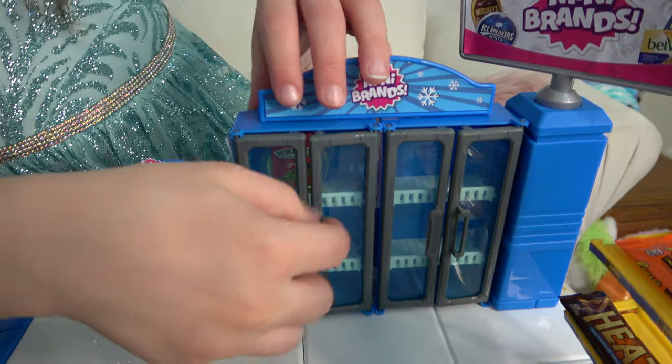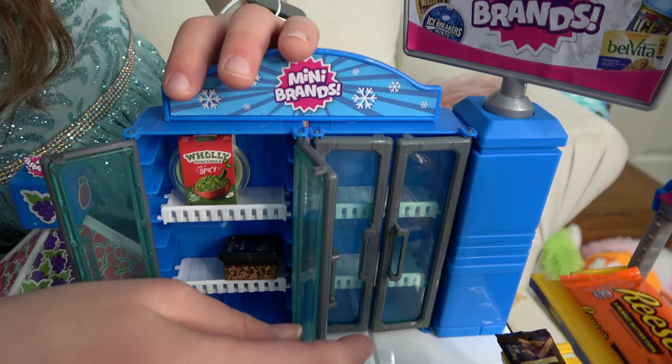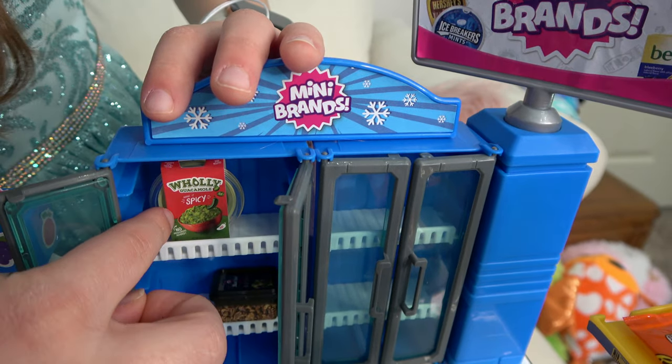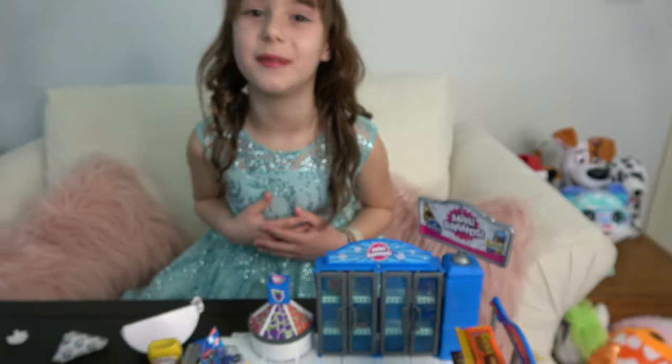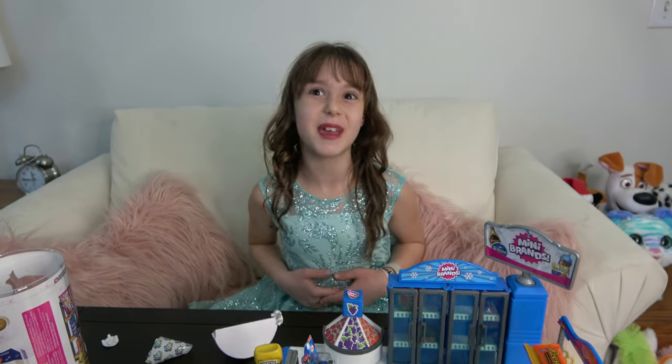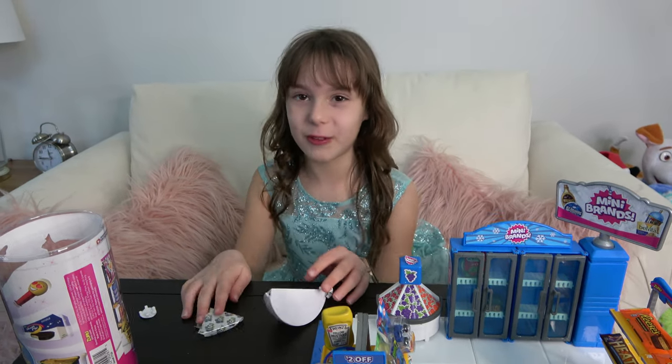Let's put the bacon in the fridge. We already have some guacamole in here — see, right here! Mmm, I really want to eat right now, it's making me so hungry opening all these different kinds of food.